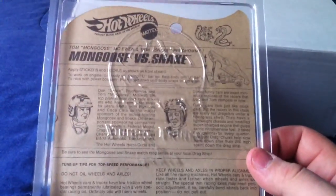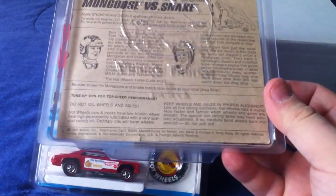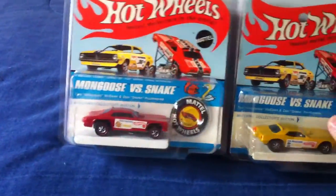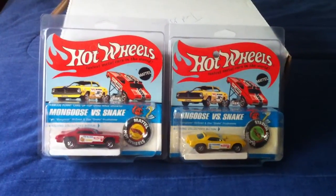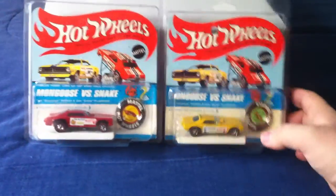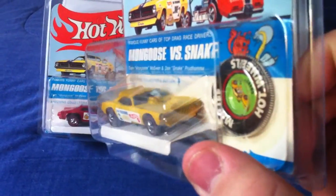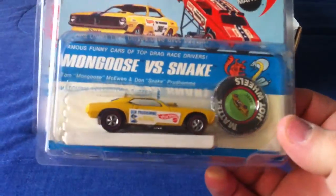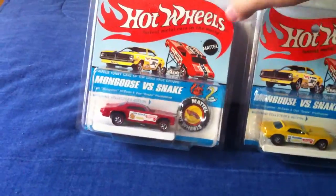I'll show you the back. Yep, just really cool pieces overall. One's a Duster, one's a Cuda. The Cuda right there, and the Duster there.